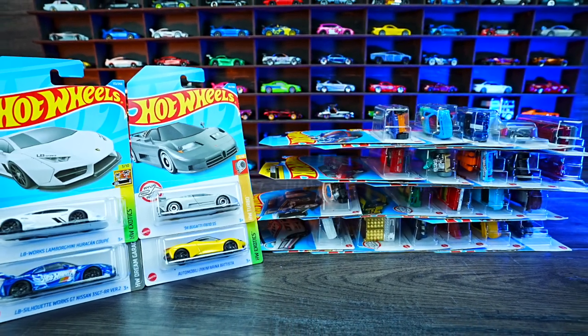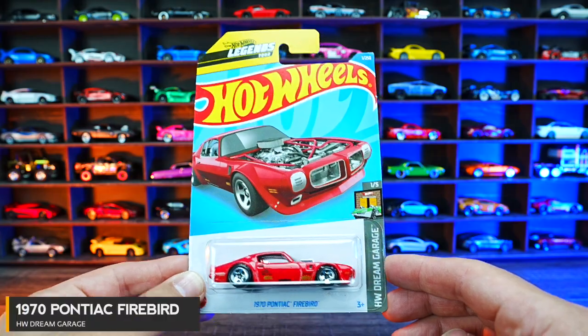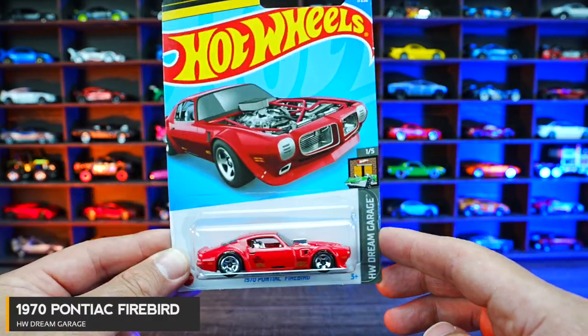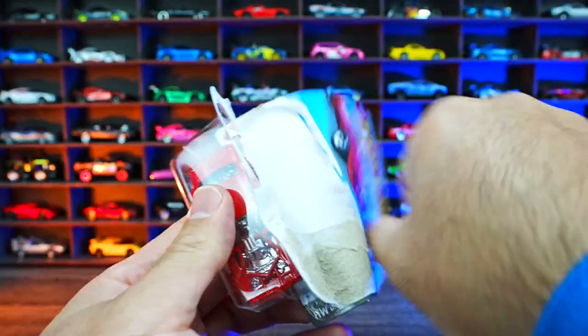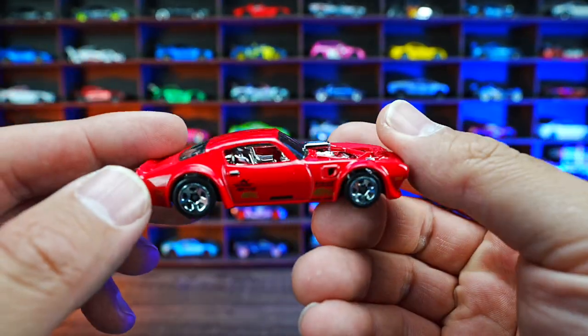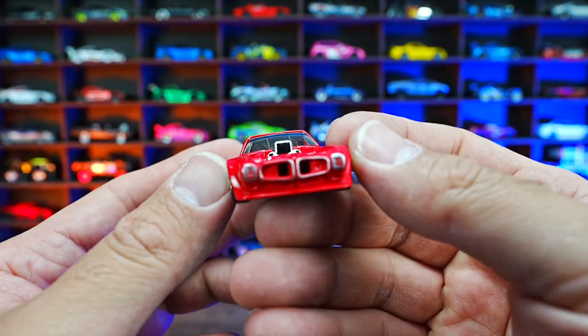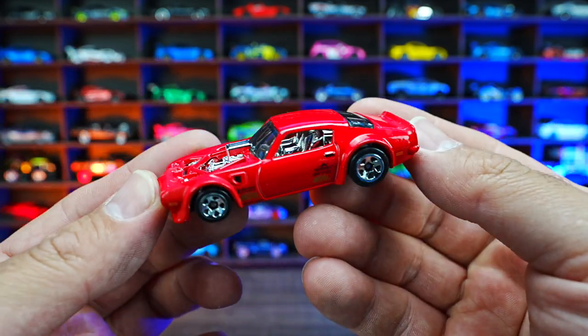What's up, Peak Timers! Let's go ahead and rapid open up some new Hot Wheels. 1970 Pontiac Firebird from HW Dream Garage. This glossy red with nice lowered out look with that chrome engine and chrome interior. Check out the front end, looking good.